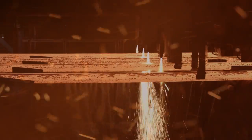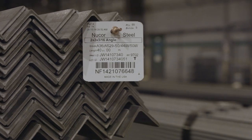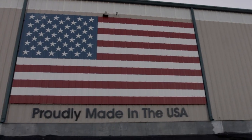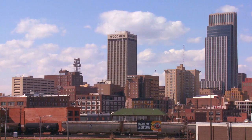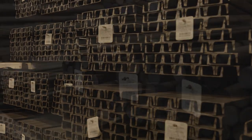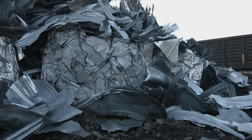It starts with heat. From heat comes strength, and from strength comes progress. At Nucor Steel Nebraska, we melt, refine, and cast the steel it takes to keep America moving. Roads, bridges, buildings — they all start with steel, one of the strongest, most durable products known to man. But at Nucor, we don't just make steel, we recycle it.